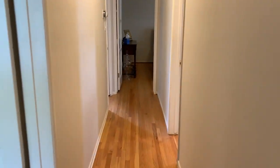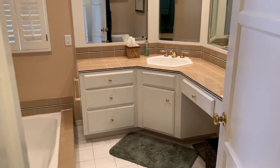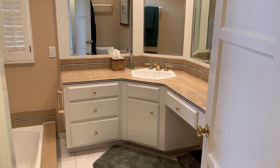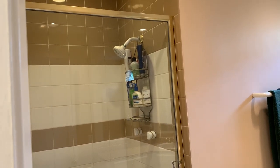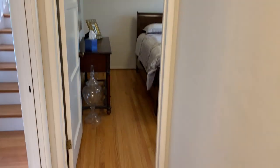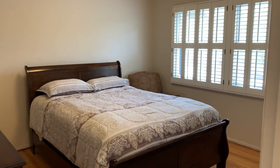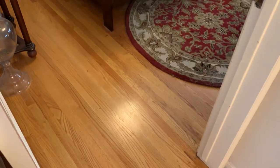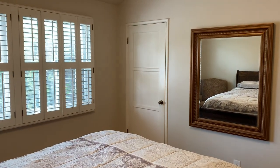The two bedrooms downstairs are serviced by this hall bath. There's a makeup vanity and sink, a soaking tub as well as a standing shower — in incredibly well-cared-for condition. The second bedroom is set up as a guest bedroom, also with plantation shutters. Just look at those floors — in beautiful condition. The whole house has been meticulously maintained.